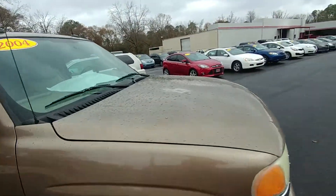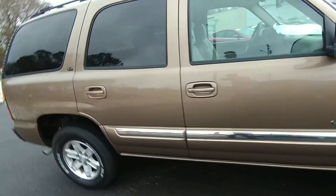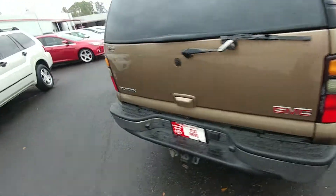There is a little bit of paint fading here on the hood — nothing major. Aside from that, the rest of the paint and body is in really good condition. It's got a great set of tires and it runs and drives great.